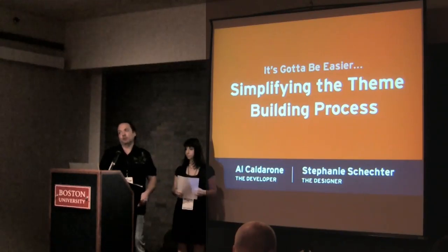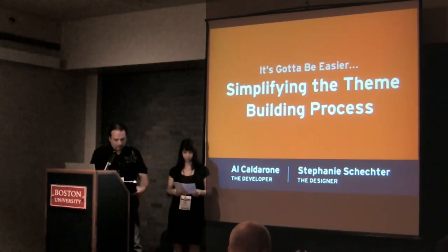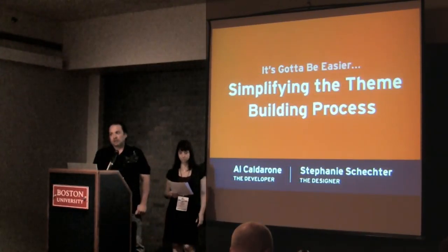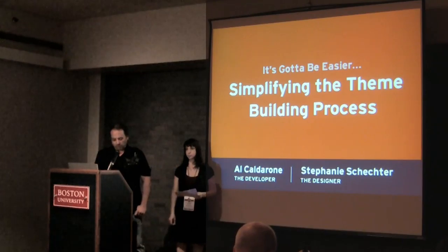A lot of it's going to be working through collaboration and setting yourself up with a clear process to follow. My name's Al. I have 20 years in the IT field, I've been working with web development for the last 15 years, and probably working exclusively with WordPress within the last year.